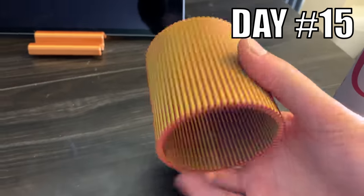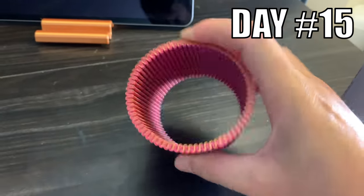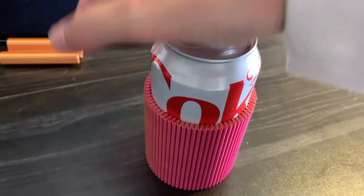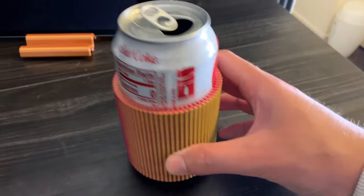Day 15. I designed and 3D printed a koozie, or a cozy, or a stubby holder, depending on where you're from. It is scientifically proven to keep your favorite drink colder for longer.